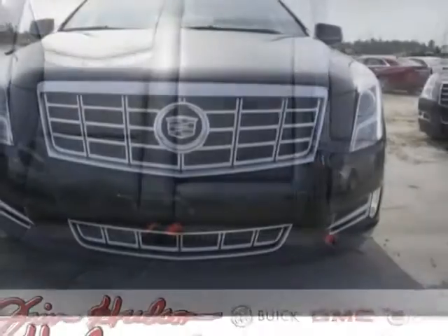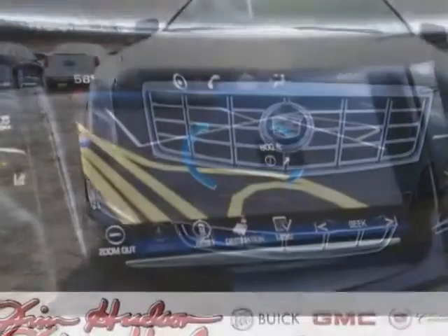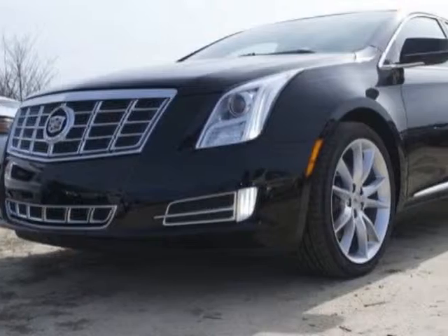This XTS boasts a 3.6 liter engine and has a 6-speed automatic transmission. Additional options for this vehicle include the preferred equipment group.